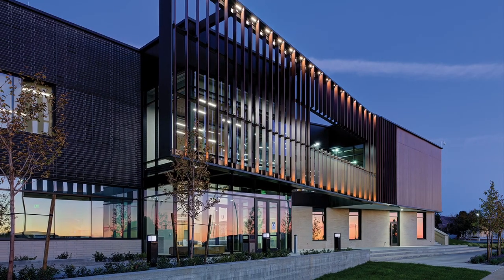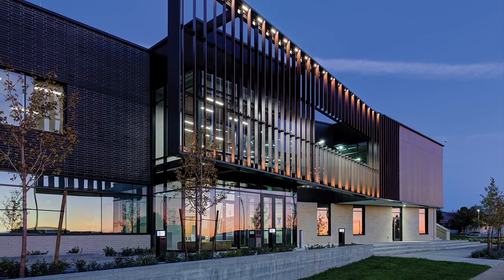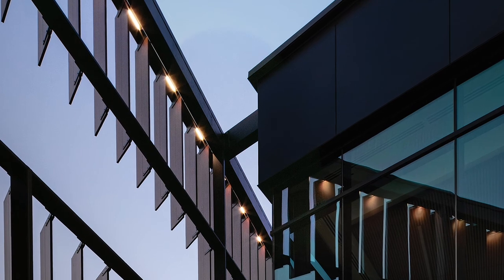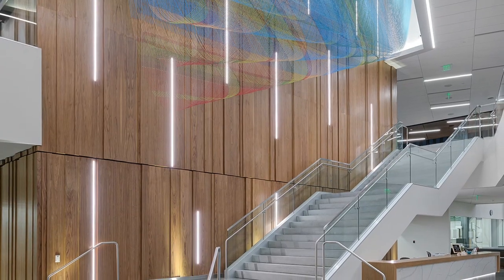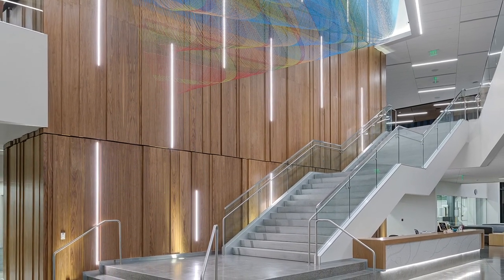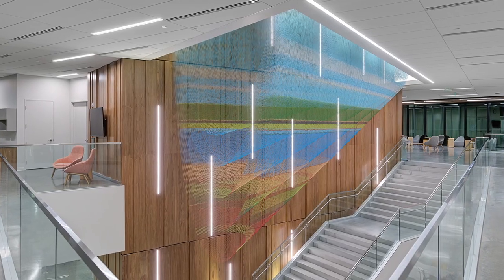The building massing and form is equated to the human body in motion. It is articulated and expressed through individual, interconnected parts or volumes, each housing a unique programmatic function. The volumes appear stacked and shifted, which creates a dynamic relationship between solid forms and open voids.